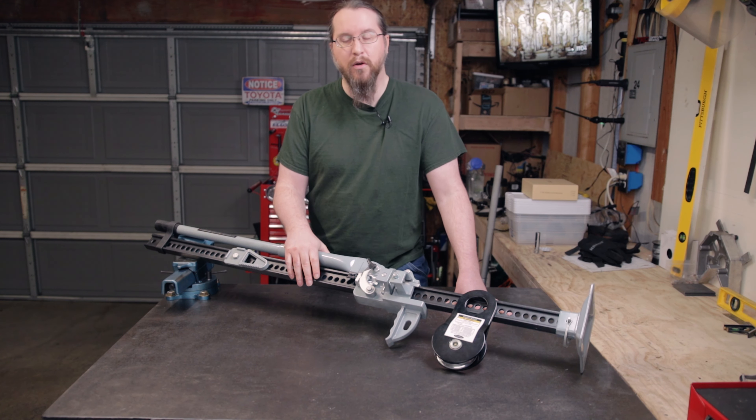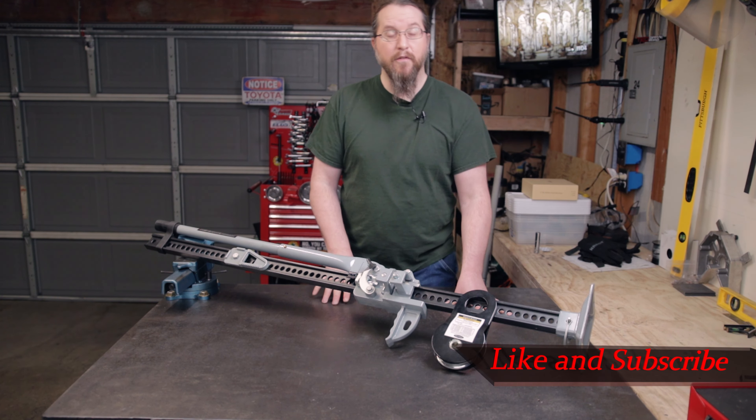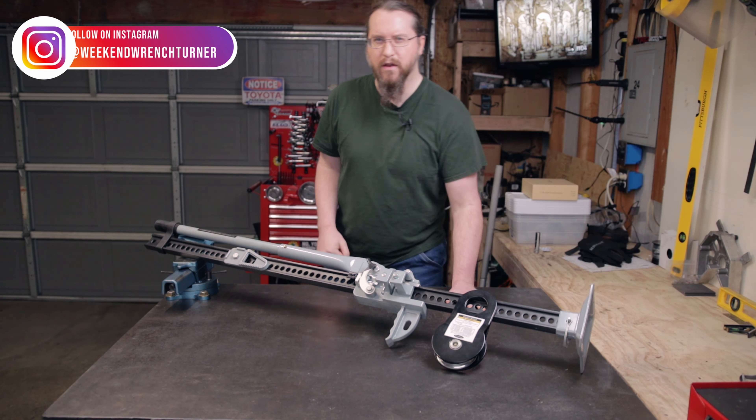I know this is a short video. I'll be putting out some more stuff here soon, so if you like what you saw hit that thumbs up. If you're here for the first time, consider subscribing. You can always follow me on Instagram at Weekend Wrench Turner. Thanks for watching — keep on wrenching.